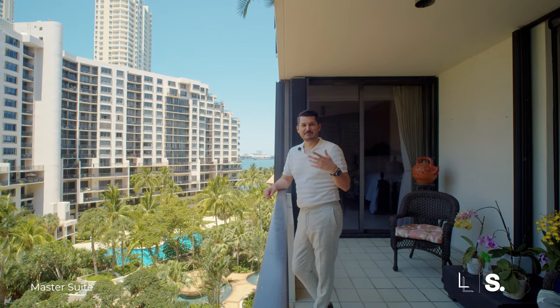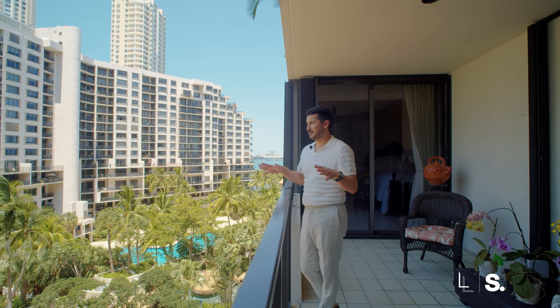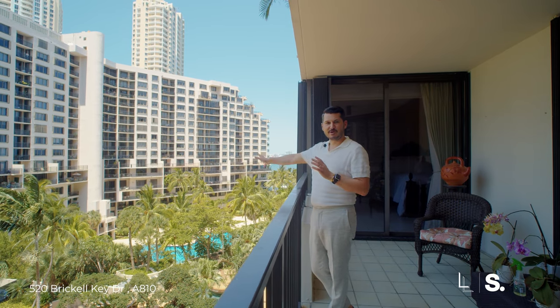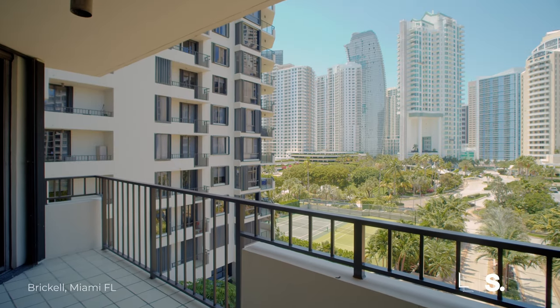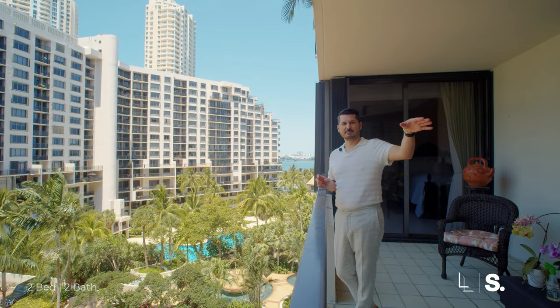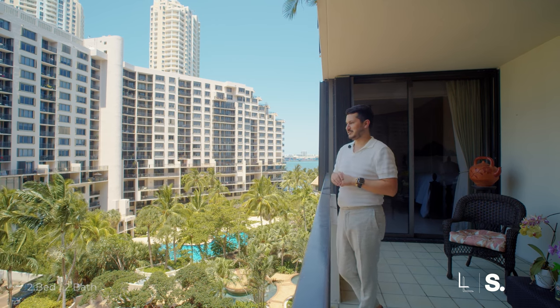Quick details: it's a two-bedroom, two-bathroom, just under 1,500 square feet, which is really huge for Brickell and Brickell Key. What I love is that you get a little bit of the water view — you've got all the palm trees and the quietness of the island, but you're just a quick hop over the bridge to get into Brickell where all the entertainment, dining, and everything else is.